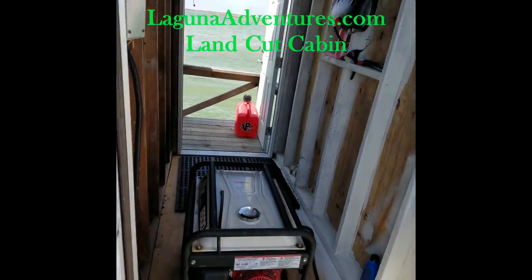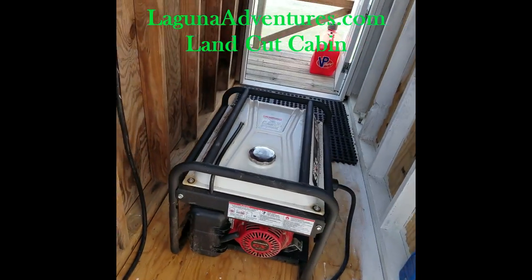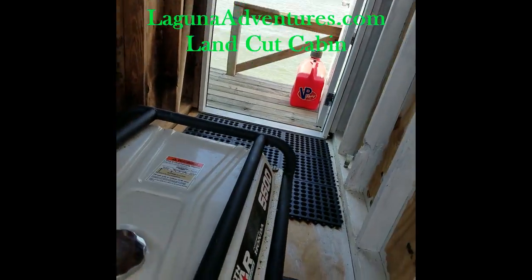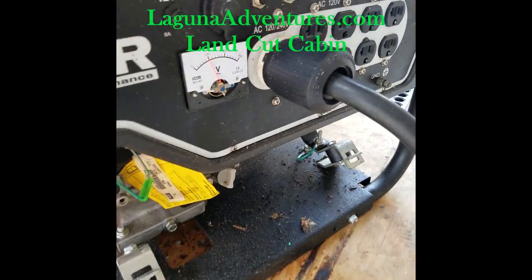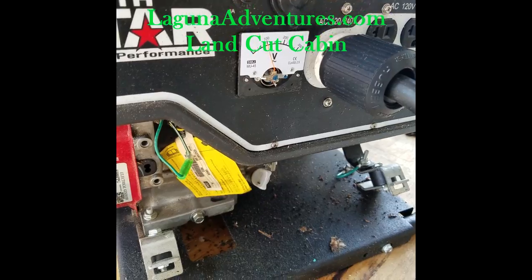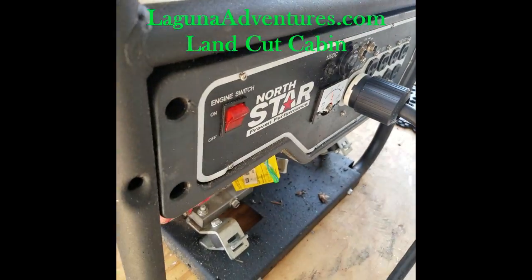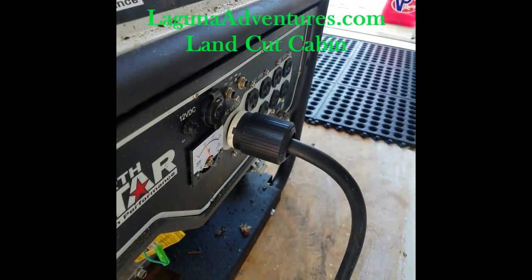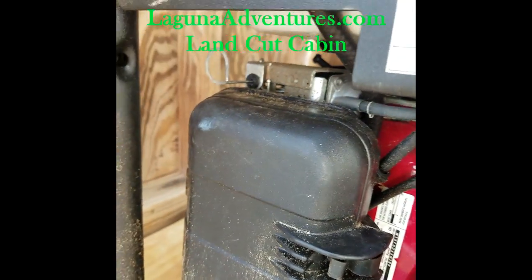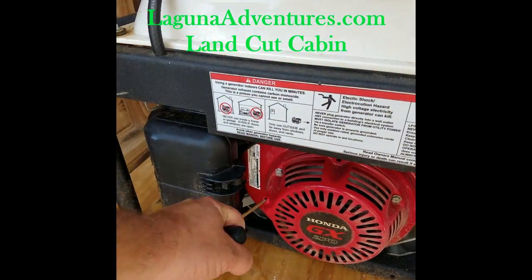The gas generator — we provide the gas, but you will have to haul the gas cans down here. These are Honda generators. Always make sure you check the oil before you start them. The oil is over here — the gray one — and it should be all the way up on the dipstick. The on/off switch is right here. To start: pull the choke out — it's the little round wire right above the air cleaner. Usually one pull fires it up. Once it starts, make sure you put the choke back in.